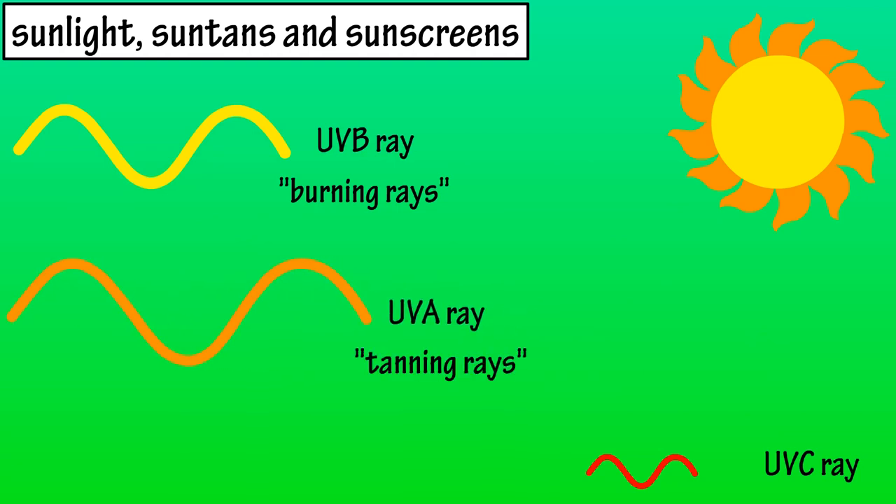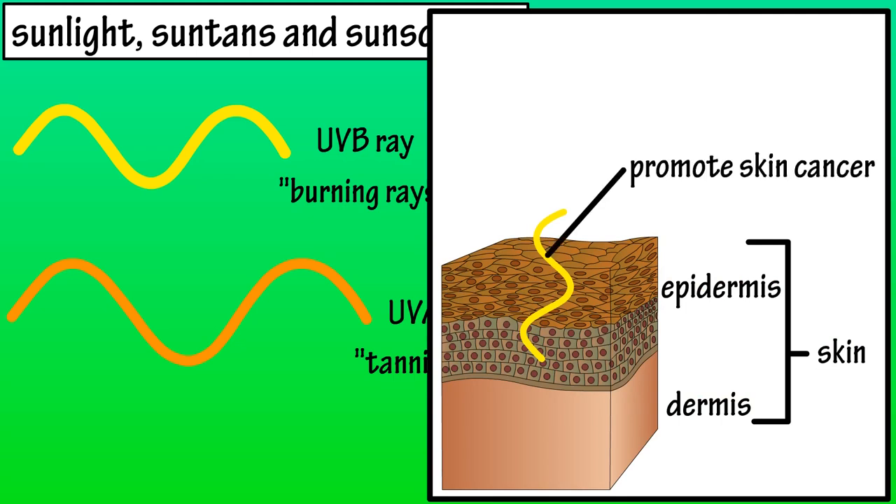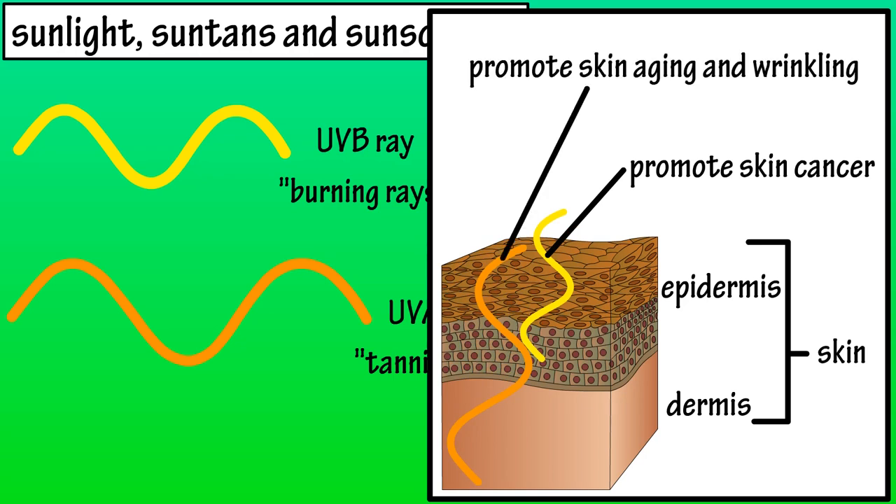However, UVA rays can cause skin burns. The shorter, more energetic UVB rays do not penetrate beyond the epidermis, or outer superficial layer of the skin, but they promote skin cancer and skin aging. UVA rays penetrate not only the epidermis but the dermis, or second, deeper layer of the skin. Overexposure to UVA rays contributes to skin aging and wrinkling, and there is growing evidence that they can enhance skin cancer.